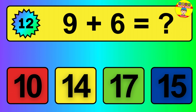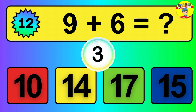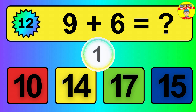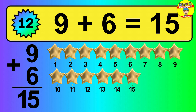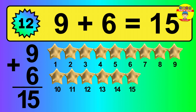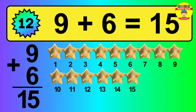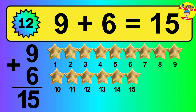Question 12. 9 plus 6 equals what? So the answer is 9 plus 6 is 15. Let's count it: 1, 2, 3, 4, 5, 6, 7, 8, 9, 10, 11, 12, 13, 14, 15.